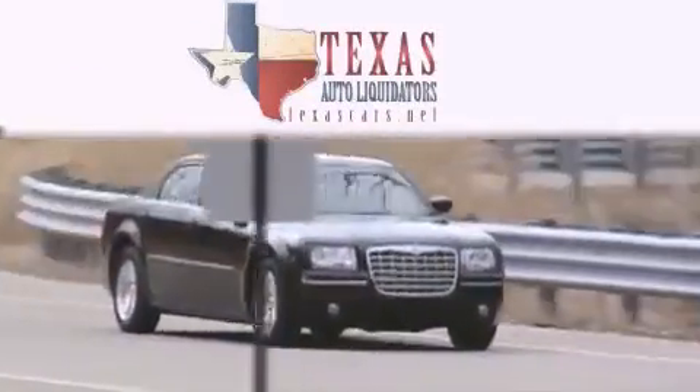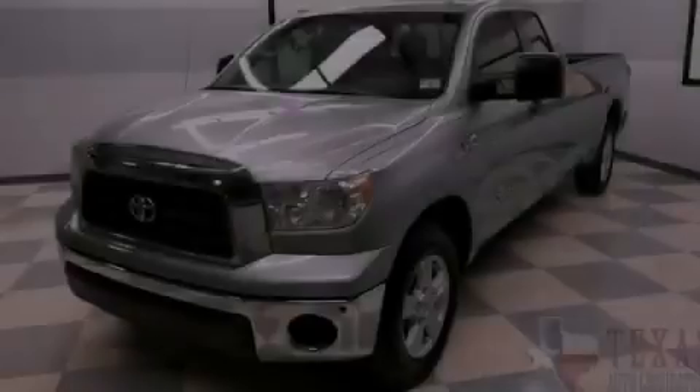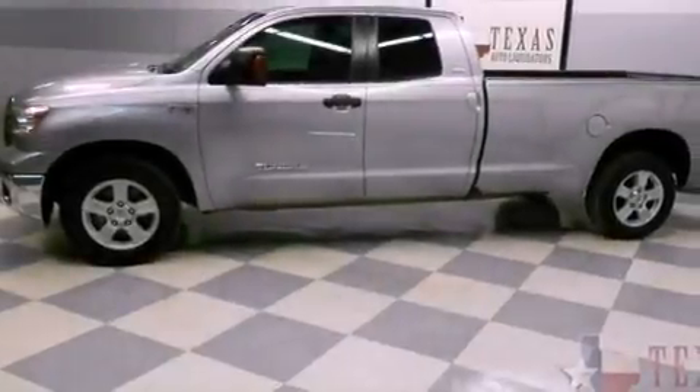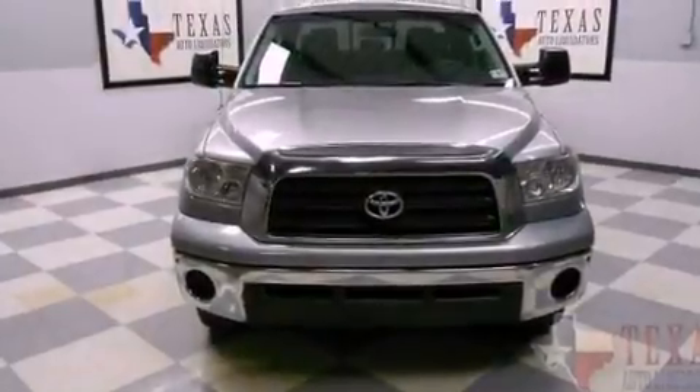Another fine vehicle offered by Texas Auto Liquidators. This is a 2007 Toyota Tundra. It has the power to move what you need and the look, too. It has a 5.7-liter eight-cylinder engine and an automatic transmission.